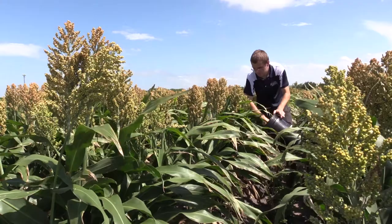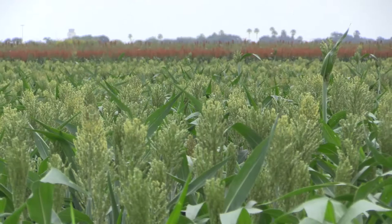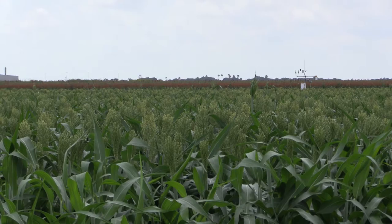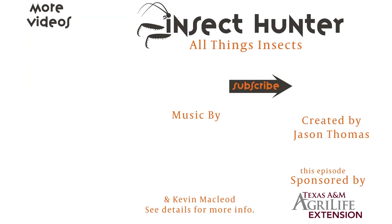If your sorghum is in the flowering, milk, and dough stages, it is critical to determine how many stink bugs are present so you know whether treatment is necessary. To estimate numbers, use a beat bucket and beat between 50 and 100 sorghum heads as shown here. Consider managing the stink bug when you find a stink bug nymph or adult for every one to two heads during the milk through soft dough stage. During the hard dough stage, stink bugs rarely cause damage to sorghum so treatment is usually not recommended.